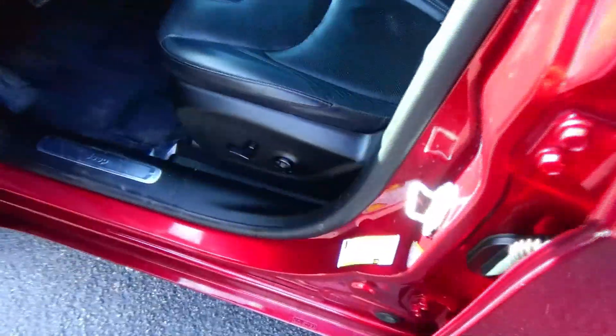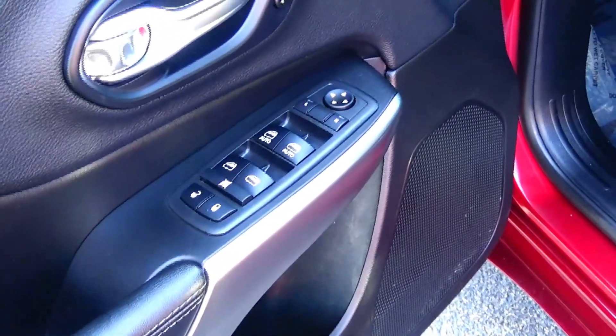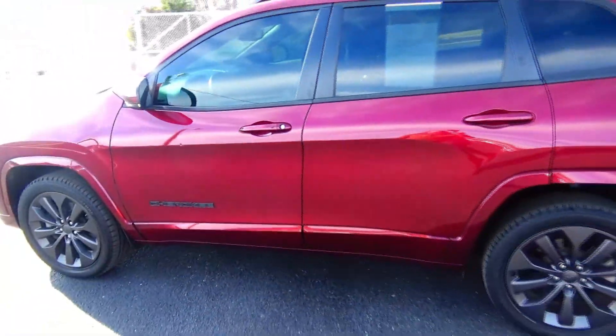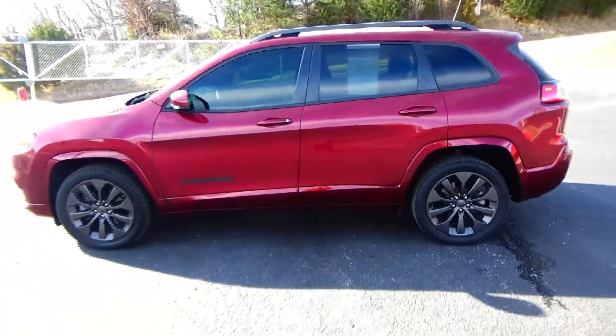Child security door locks, eight-way power driver seat with adjustable lumbar, power windows, power locks, power mirrors, memory seats and mirrors, cupholders and storage in the door, and heated exterior mirrors. Ask to see the free Carfax report and mechanical inspection sheet.